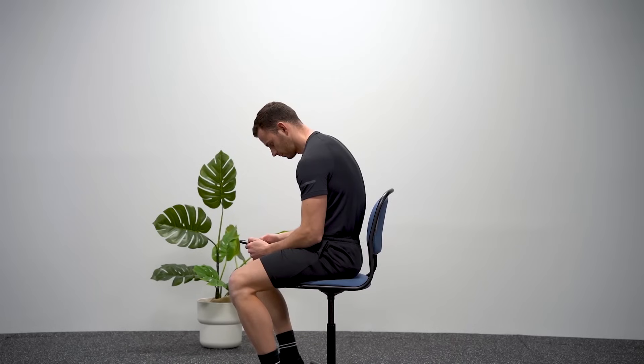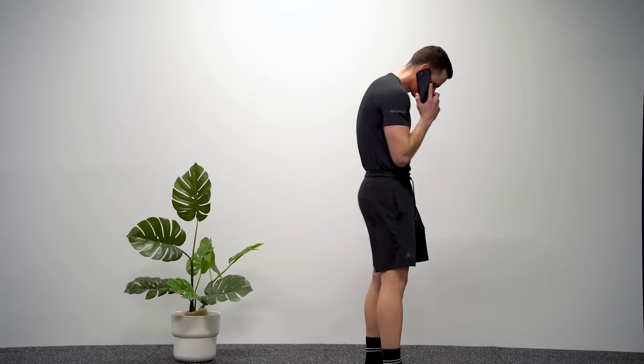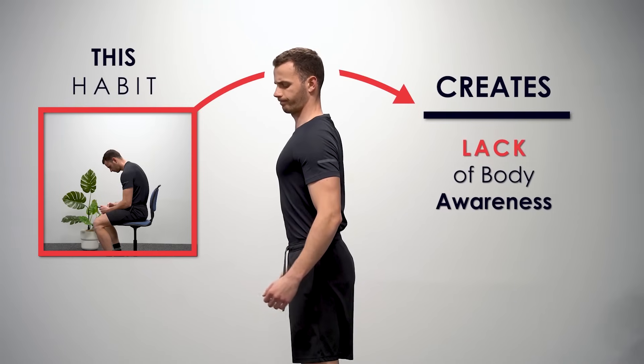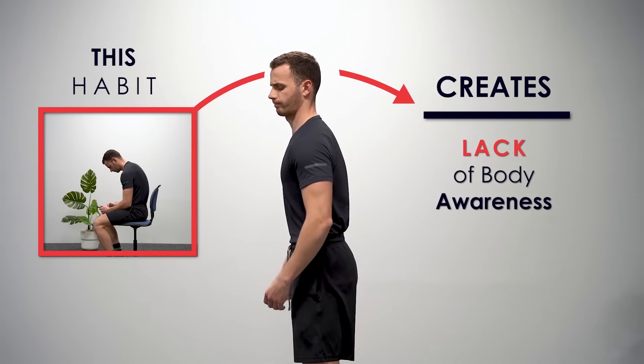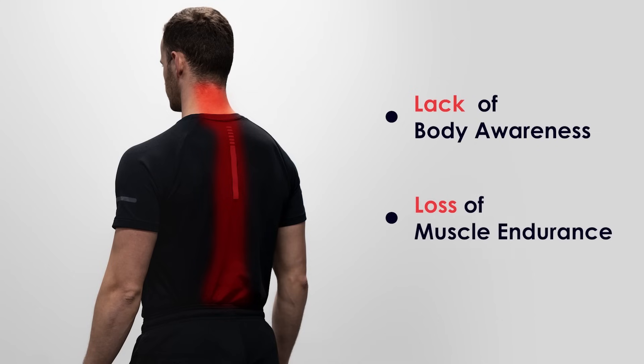If you stay all day in a deformed posture, your body will adapt to this position and perceive it as your new normal, making it feel natural. However, your joints will be taking more stress. This habit creates a lack of body awareness and control of the muscles that act on this area. Since less and less work is demanded of the muscles that support the thoracic spine, it also creates a loss of muscle endurance on the muscles that keep your spine in posture.